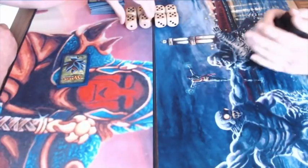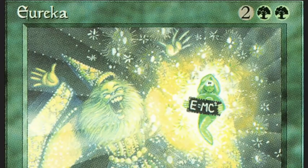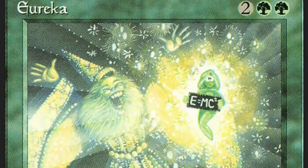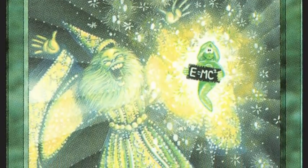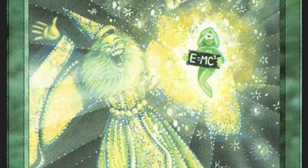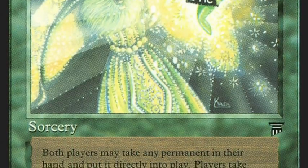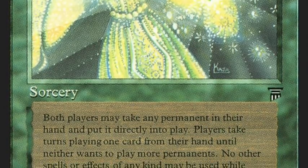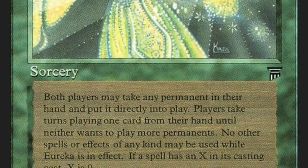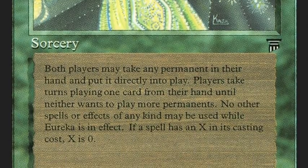On the right, his opponent is playing a very entertaining Eureka deck. Eureka is a pretty complicated card — it's a green legend sorcery that costs two green and two. It says: both players may take any permanents in their hand and put them directly into play. Players take turns playing one card from their hand until neither wants to play more permanents. No other spells or effects of any kind may be used while Eureka is in effect.